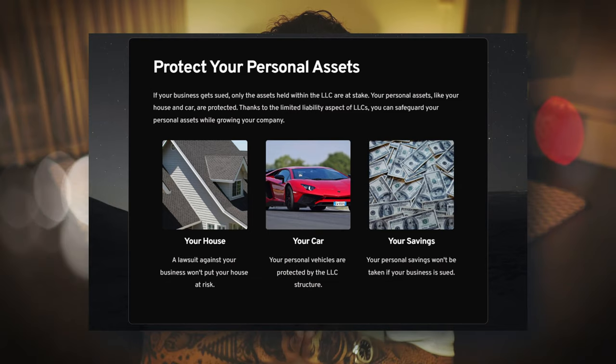First of all, they limit your personal liability. What this means is that if your company gets sued for whatever reason, they cannot come after your personal assets. So if your business does something wrong and you actually get sued by someone, then only the assets inside that LLC are at stake. This means that things like your house, your cars, and any other personal assets are completely safe. That's where the term limited liability comes from.